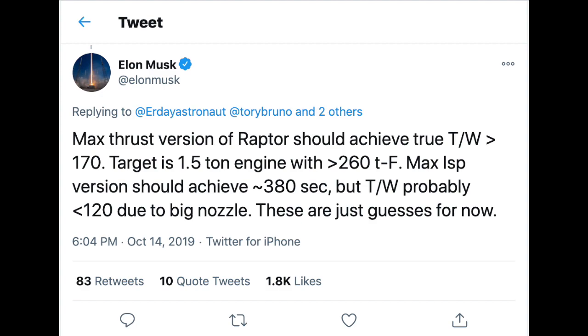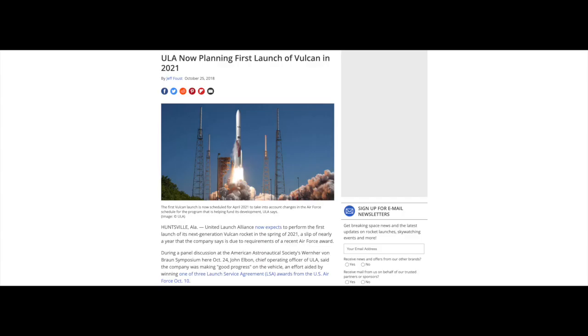Despite its relative simplicity, ULA and Blue Origin have been having trouble with their workhorse engine. It's delayed Vulcan's first launch date from 2020 to 2021, and any further delays would start to put Vulcan's launch contracts in danger, especially its certification flights for national security launches. This basically ensures Blue Origin will be held to account for any more delays, and with reports that Bezos has been holding Blue Origin to the fire recently, we will almost certainly see Vulcan launch sooner rather than later.